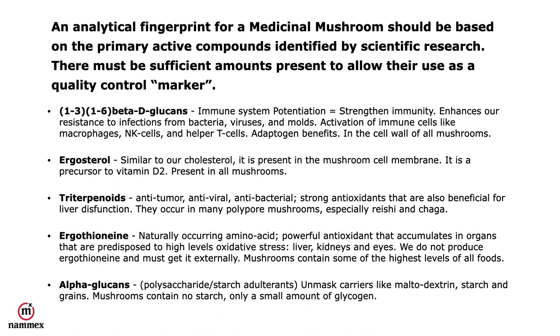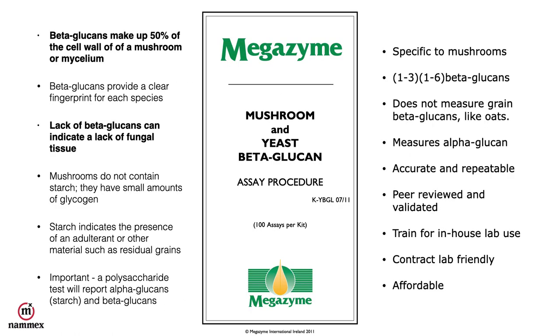Mushrooms contain some of the highest levels of ergothioneine of all foods, making it a very good marker. We also measure alpha-glucans: alpha-glucans are polysaccharides and mostly starches, so this test can unmask carriers like maltodextrin, starch, and even the grains in myceliated grain products. Mushrooms contain no starch, only a small amount of glycogen. We use what's called the Megazyme test, which is specific to mushrooms and yeast. It measures the 1,3-1,6 beta-glucans and does not measure grain beta-glucans like oats, which are a 1,3-1,4 beta-glucan. It is accurate, repeatable, and peer-reviewed. Beta-glucans provide a clear fingerprint for every species, and a lack of beta-glucans indicates a lack of fungal tissue.